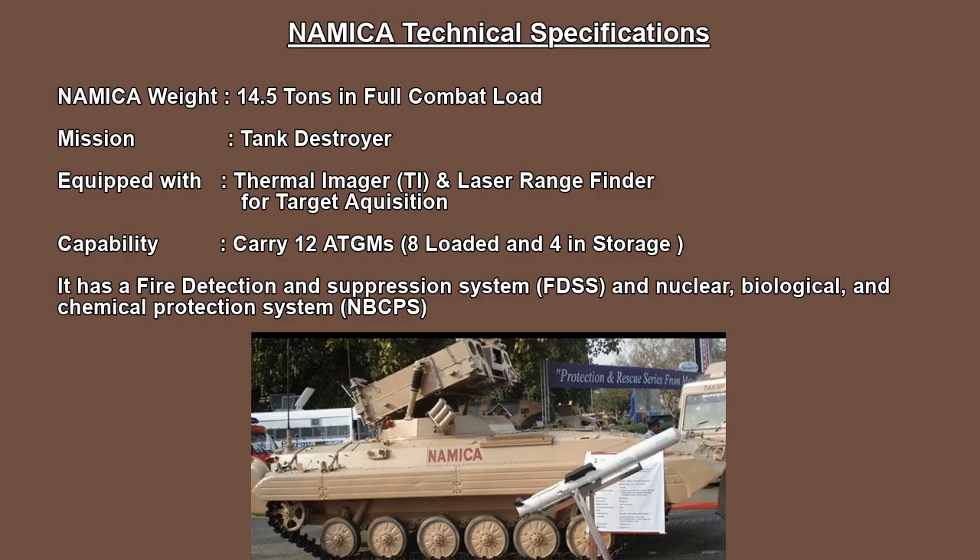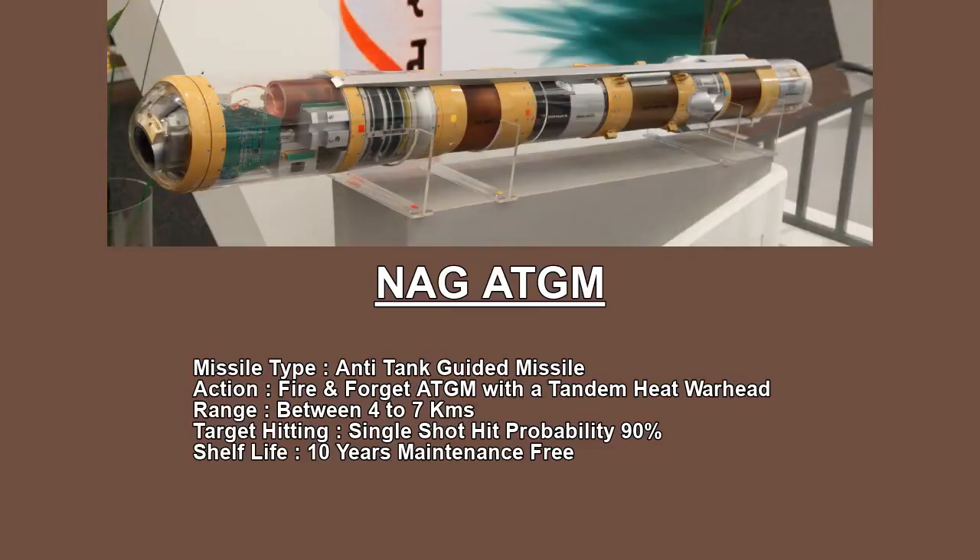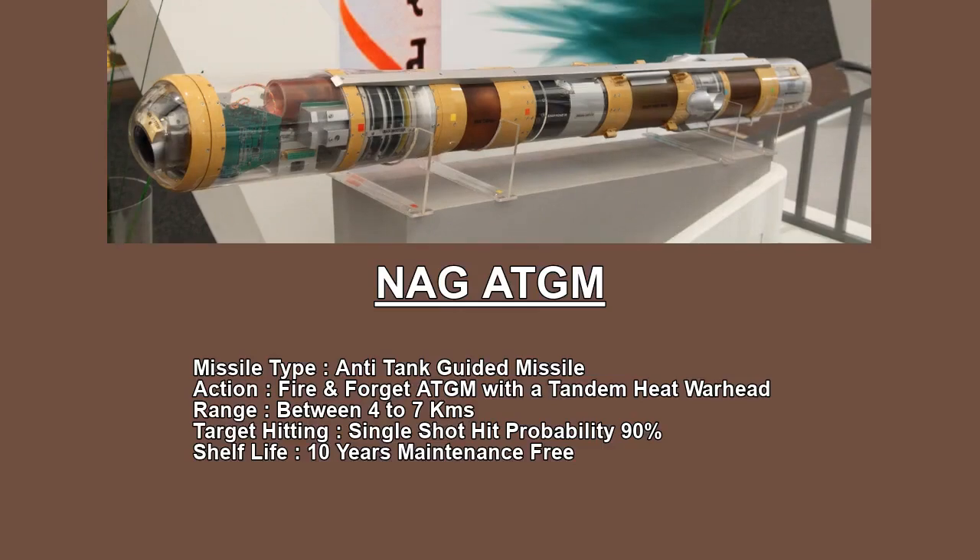This is called the Nuclear Biological and Chemical Protection System, also known as NABCPS. It has a range of 4 to 7 km.